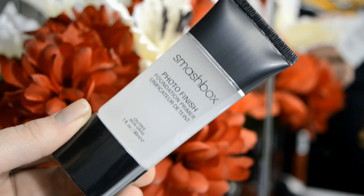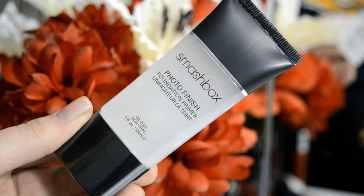I picked up the Smashbox photo finish foundation primer. This has been my favorite primer ever since I got a little travel size in a deluxe sample kit. That one finally ran out, but a little bit does go a long way — it smooths over your skin so nicely that you don't need too much. It's about $36, which is a little expensive for a primer, but I definitely see a difference compared to drugstore primers, so for me it's worth it.